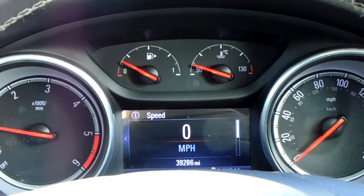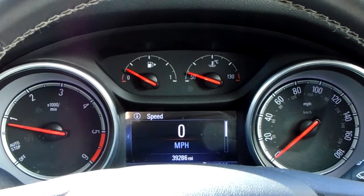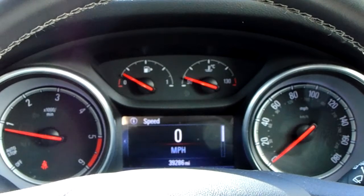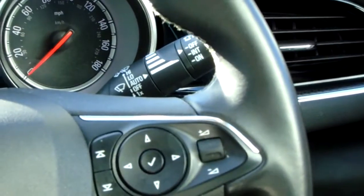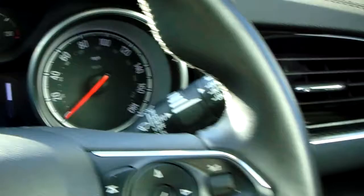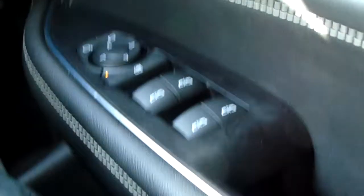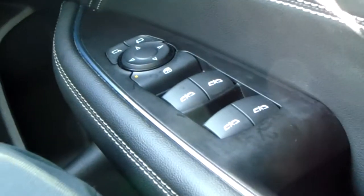The dashboard itself is electronically lit up, which makes it easy to see. You can see that this car has done 39,286 miles. You also have your automatic rain sensitive wipers, automatic headlights, electronic wing mirrors, and full electronic windows.